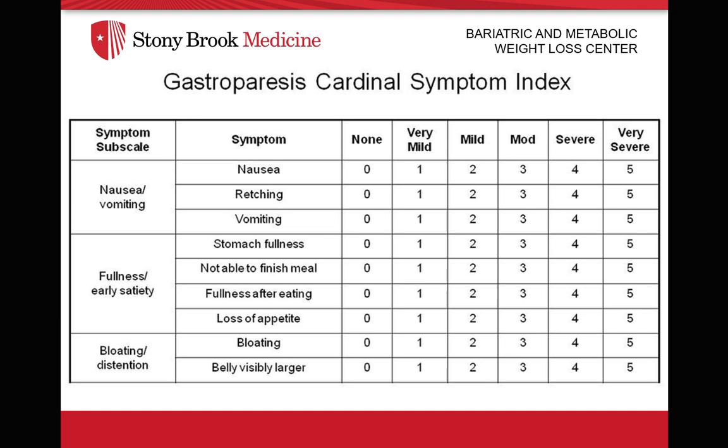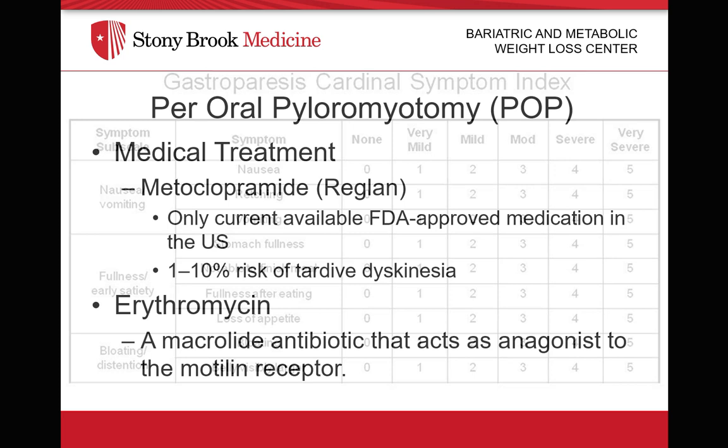The gastroparesis cardinal symptom index is a well-documented and peer-reviewed scale that I typically use in my own practice to evaluate the severity of the patient's gastroparesis. However, it is more useful to track whether or not treatment is working, and if you ever read any studies regarding gastroparesis, you would typically see references to the pre- and post-gastroparesis cardinal symptom index scores.